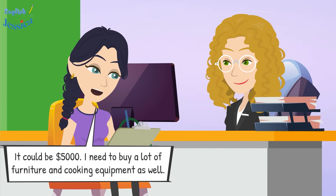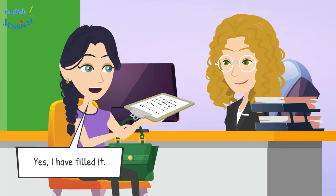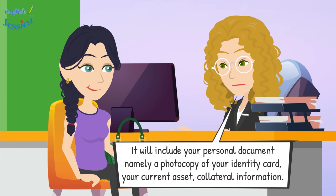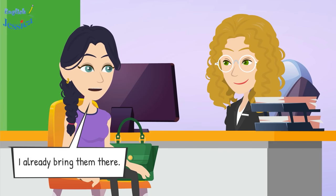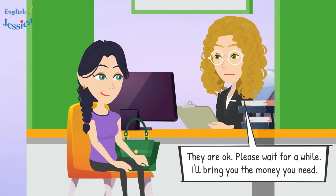This asset is acceptable. How much money do you want to borrow? Five thousand dollars — I need to buy furniture and cooking equipment. Please fill that amount in the form. Now you need to make a loan contract including a photocopy of your identity card and your collateral information. I already have them here. Let me check — they are okay. Please wait while I bring you the money.